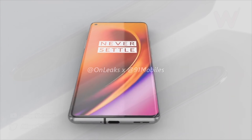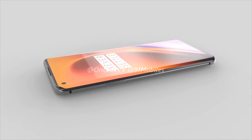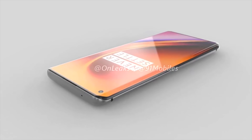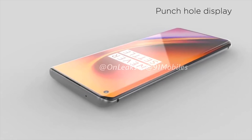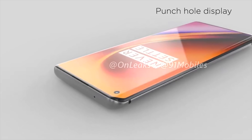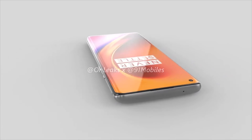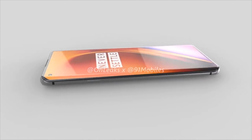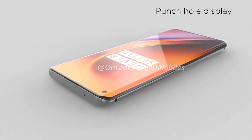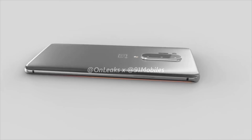The OnePlus 8 Pro is looking like another incredible phone, and we already have plenty of leaks surrounding the design and hardware. On the front, we've got a pretty much all-screen curved display with a punch-hole selfie camera in the top left. The display will be 6.65 inches and, if Max J is correct, a 120Hz Fluid AMOLED display. The selfie camera is a 16-megapixel wide-angle lens, and the phone will have an in-display fingerprint scanner.